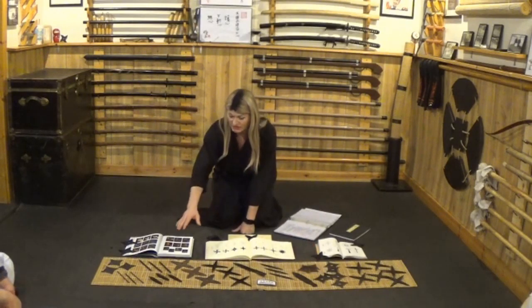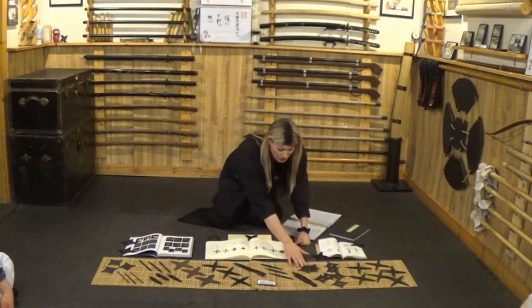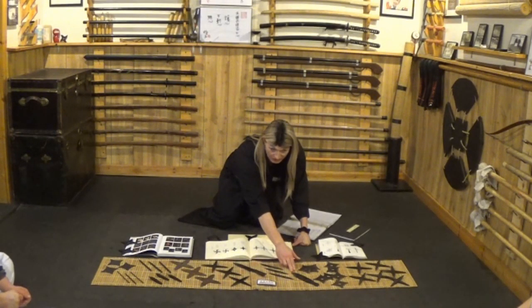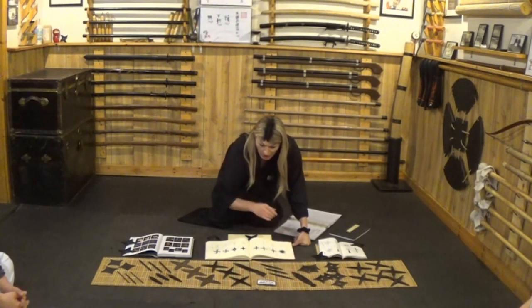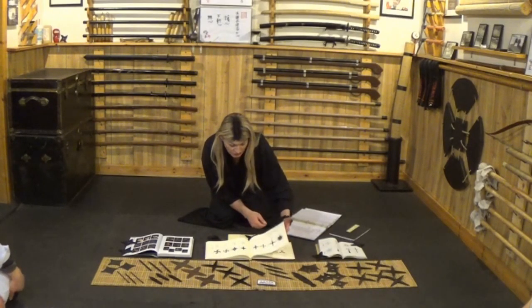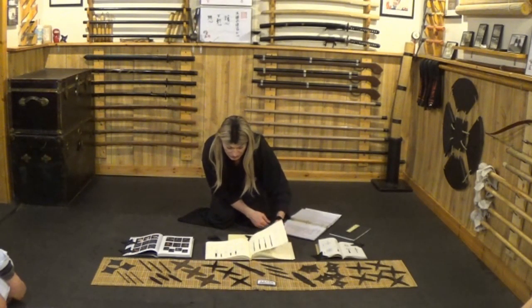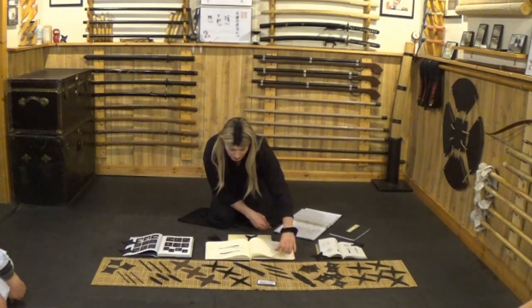Here are the different types: the juji shuriken from the Tomo Ryu, the senban shuriken from the Togakure Ryu, and this is what a real kunai actually looks like in Japan — not like what you see in Naruto. This is a kogagata from the Kogori tradition. There's a text written by Fujita Seiko that goes over all the different shuriken, where they're from, different knives they could use, and how to hide your shuriken within your sword.